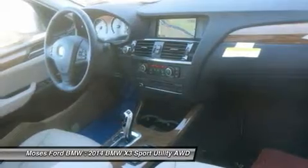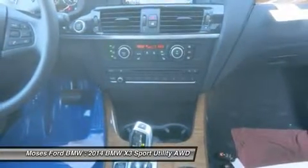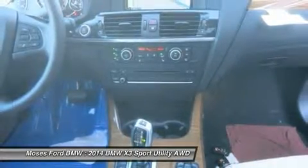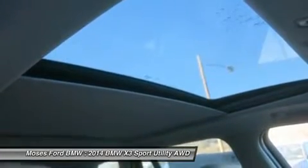The xDrive28i features a four-cylinder engine with 240 horsepower at 5,000 RPMs. Buy from an award-winning dealer — Moses BMW, serving St. Albans, Charleston, Huntington, Teays Valley, and Ashland, is proud to be an automotive leader in our community. Since 1947,